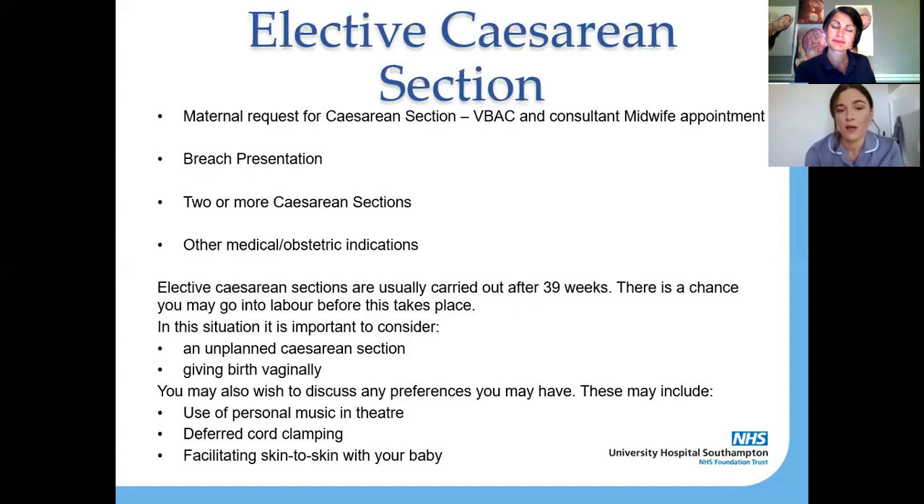Also, if you've had two or more previous caesarean sections, the recommendation is that you have a caesarean again. This is because of concern about the uterus not tolerating contractions during a natural labour after having been entered multiple times. There are also lots of other medical and obstetric indications for an elective caesarean section which are discussed with you on an individual basis — your midwives and doctors will be talking to you if they think an elective caesarean is likely.